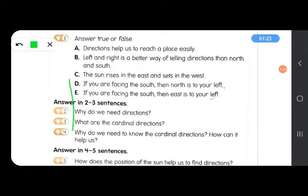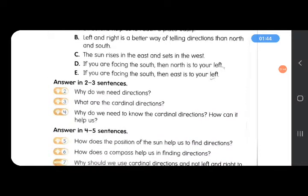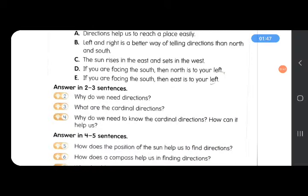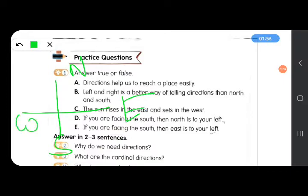Let's see how this works. North, south, east is on the right side, and west is on the left side. So if you are facing south, we are standing facing that way. East will be in our left. So this is our left hand and this will be our right hand. So east will be in our left.